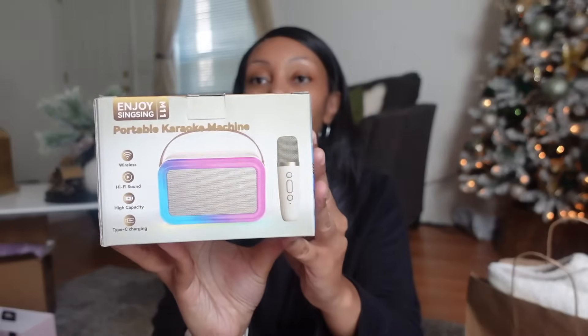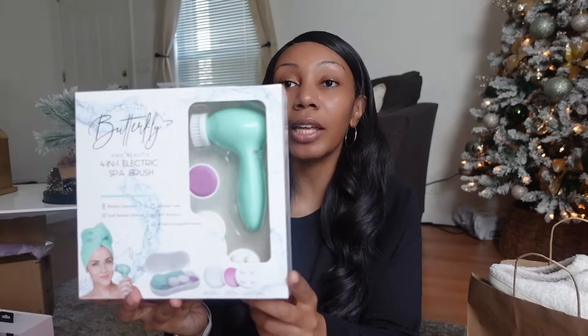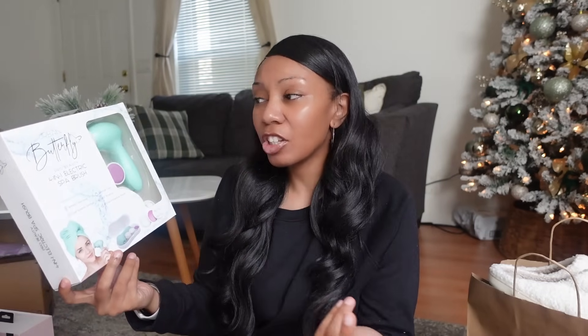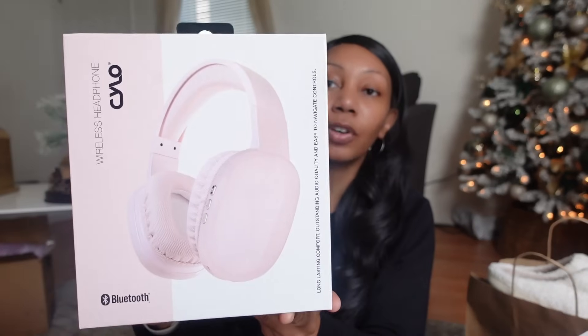I got her a portable karaoke machine — it's LED so it lights up and it's wireless. Singing is her thing; she goes around the house singing, she sings in the shower, she just loves singing. So a karaoke machine is definitely ideal for her. I also got this four-in-one electronic spa from Five Below. She wanted the purple one but I found this teal one for cheaper — it pretty much does the same things and I'm sure she won't mind.